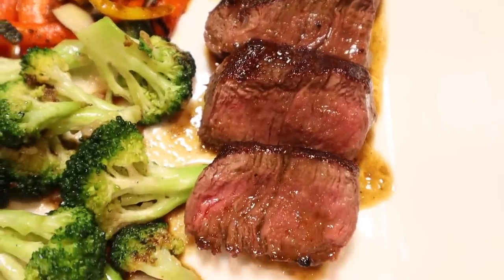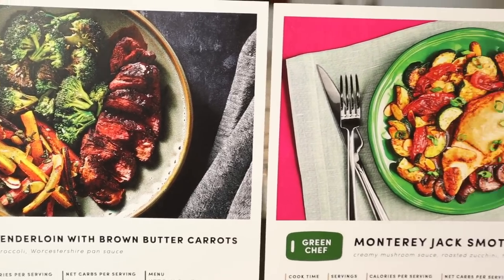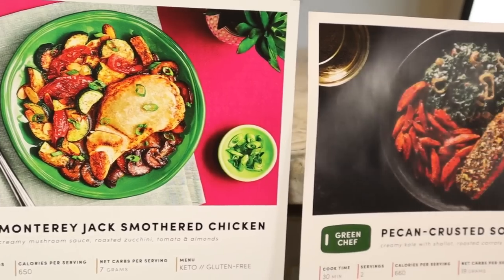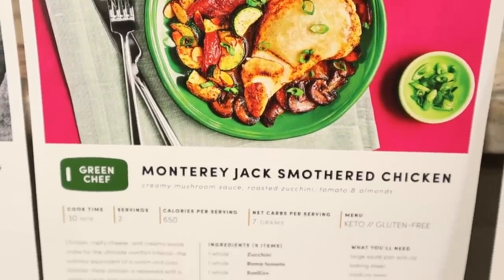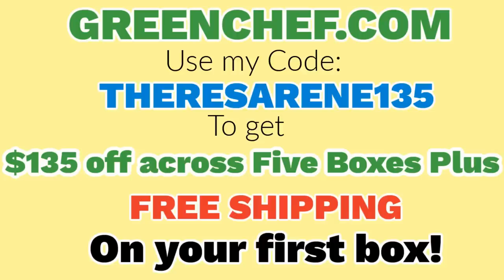Green Chef now offers more variety and flexibility than ever before with double the choices. You can choose from all 24 recipes weekly with the option to mix and match meals from different preferences — so for example, one meal keto and another fast and fit in the same week. To get started, go to greenchef.com and use my code TeresaRenee135. This will give you $135 off across five boxes plus free shipping. A huge thank you to Green Chef for sponsoring this video. Now let's get back to the fashion.